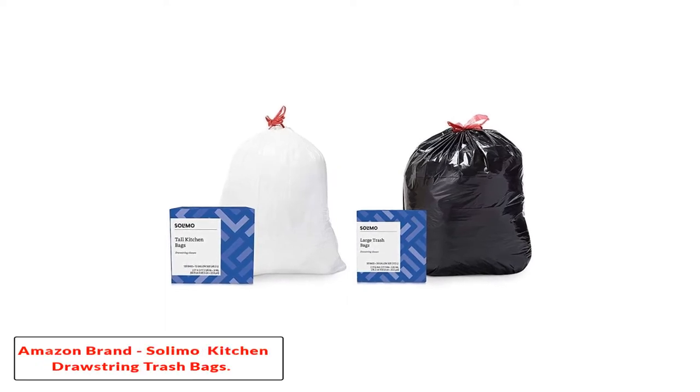Starting at number 1: Amazon Brand Solimo Tall Kitchen Drawstring Trash Bags.